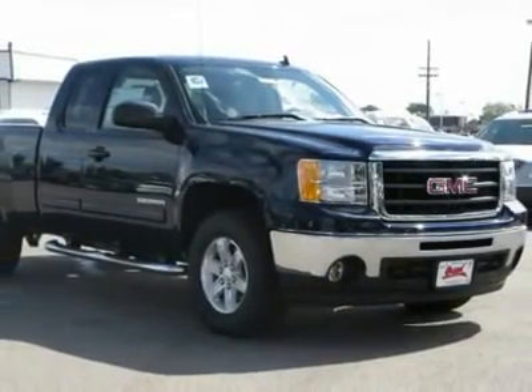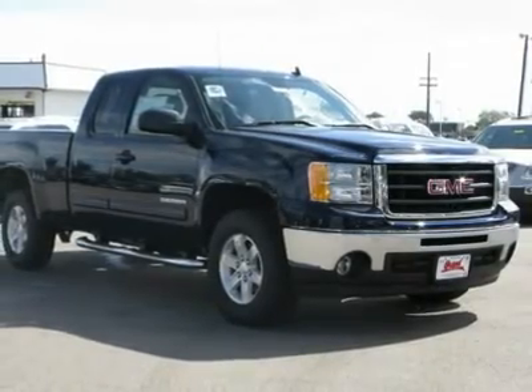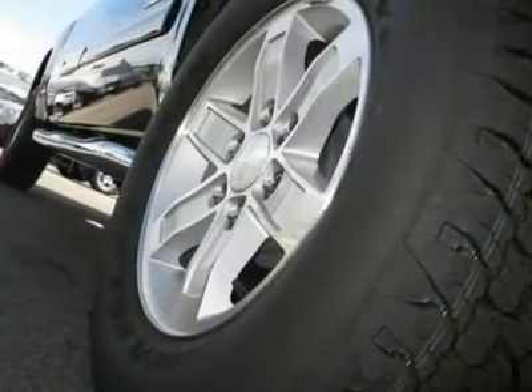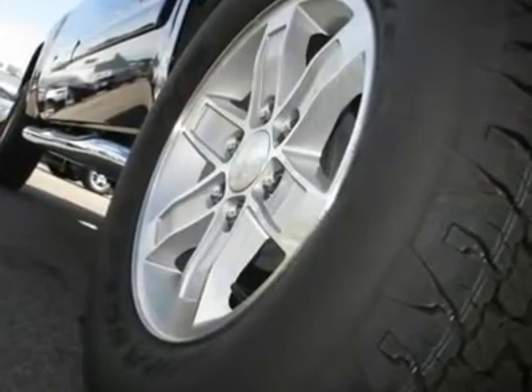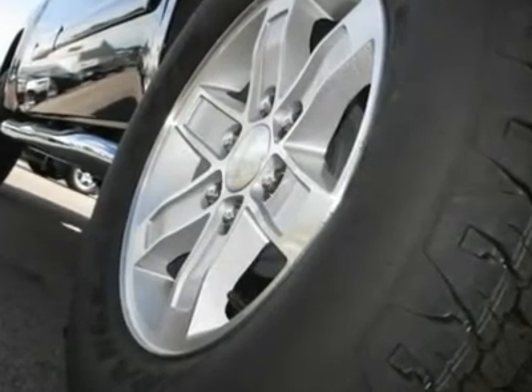power steering, four-wheel ABS, front disc and rear drum brakes, chrome wheels, front all-season tires, rear all-season tires, front tow hooks, auto-on and auto-off headlights, heated mirrors,